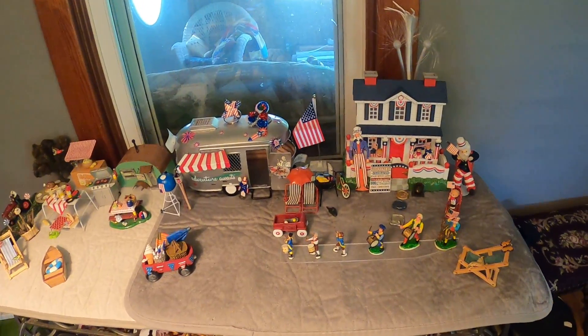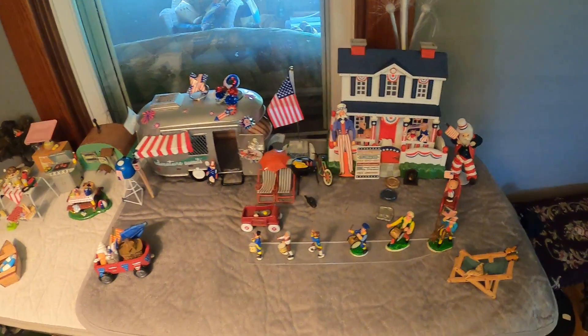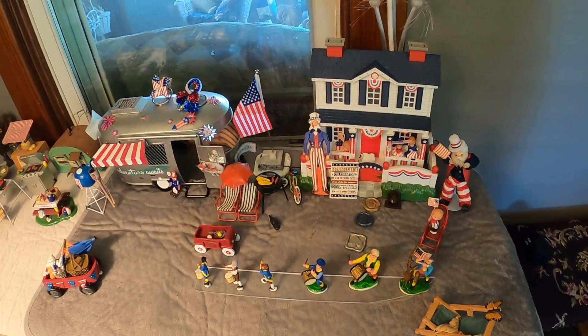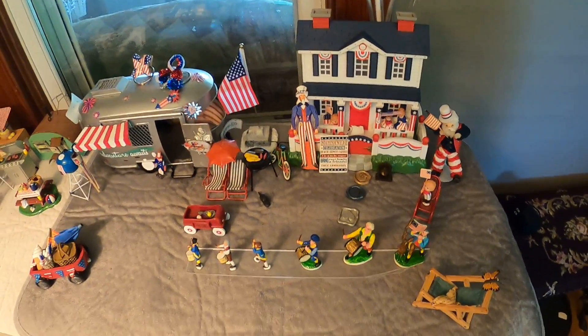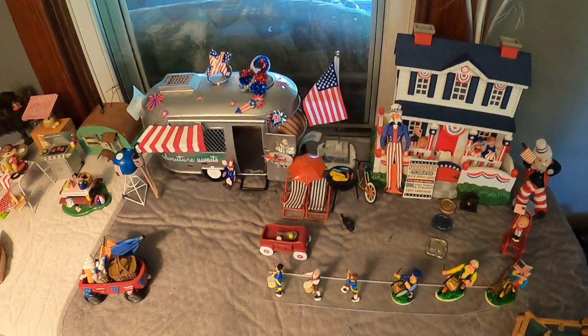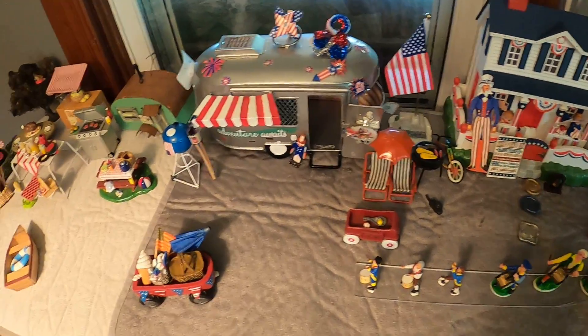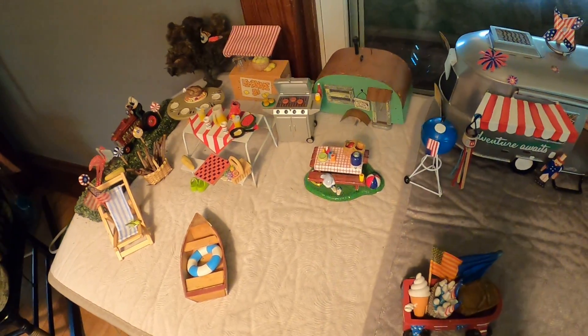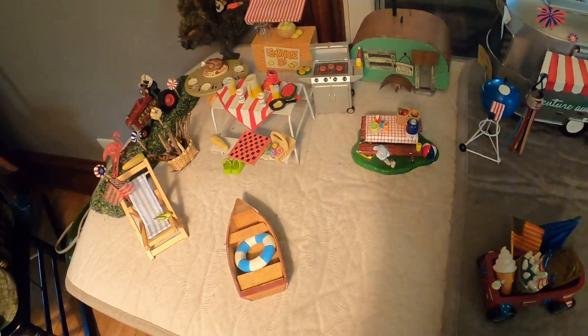Welcome back to Christine's small world of miniatures. I like putting my miniatures up for different holidays. I have this special table I always display them on. It's fun collecting them over the years, and as I find things I add to them.